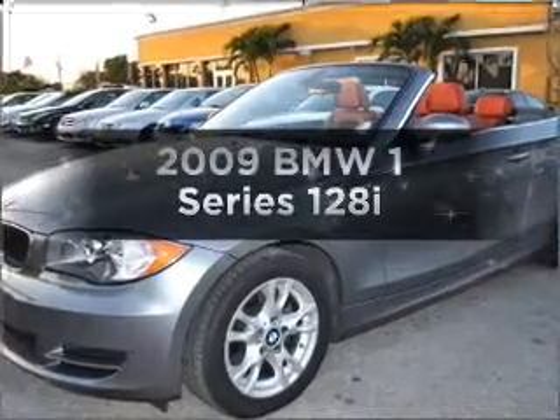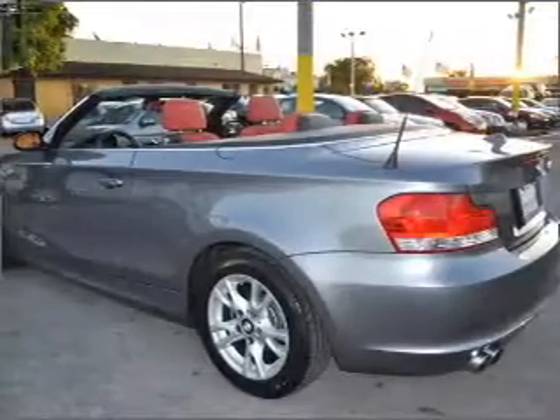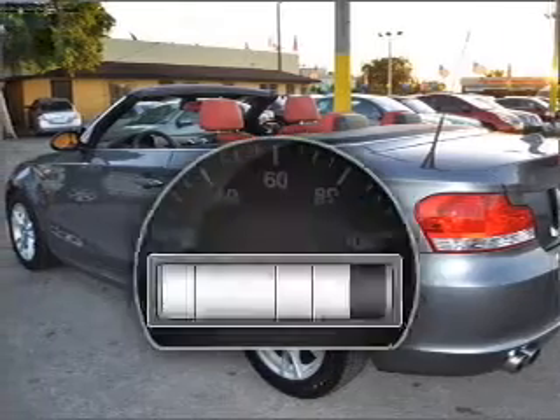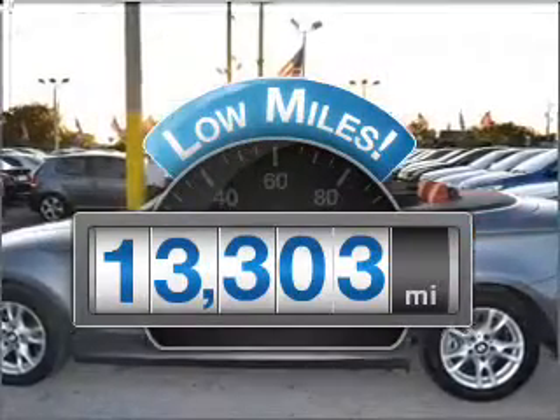Get noticed in this 2009 BMW 1 Series. If you're looking for a first-rate auto, this one could be yours today. A low odometer reading makes this vehicle a great value at this price.